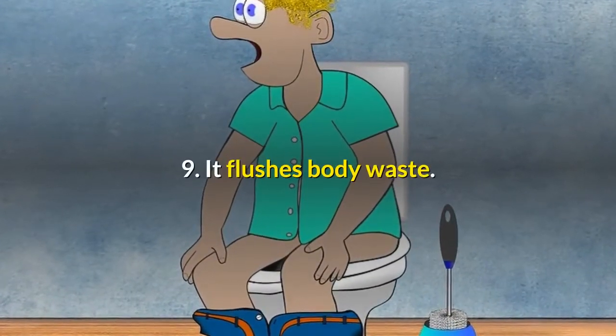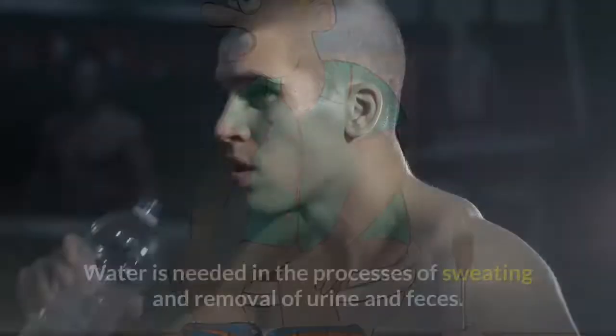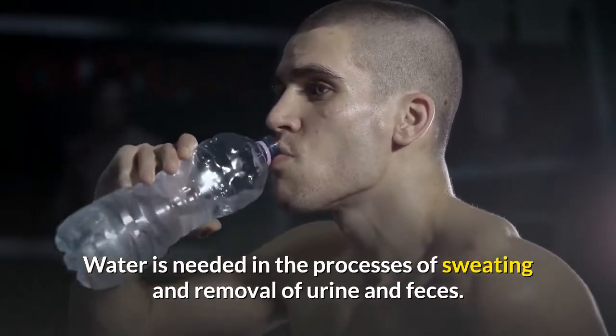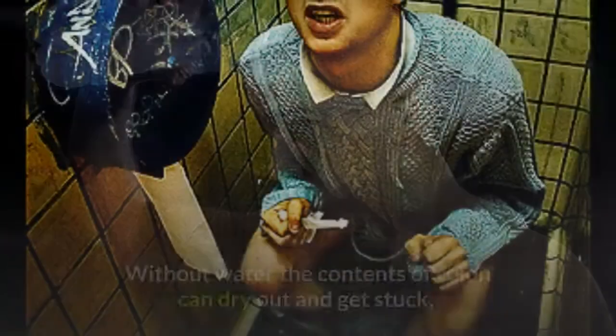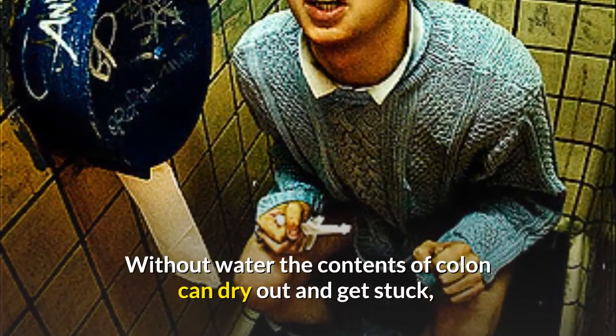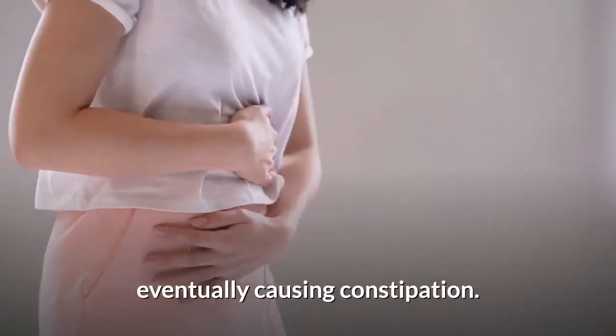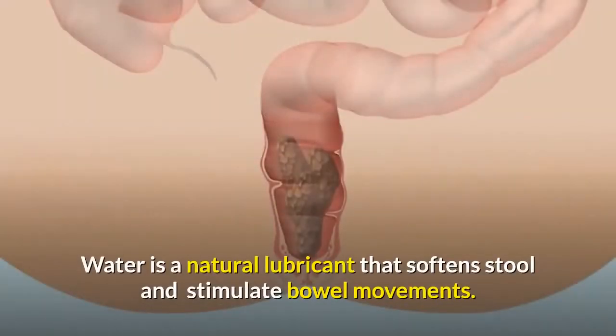9. Water flushes body waste. Water is needed in the processes of sweating and removal of urine and feces. Without water, the contents of the colon can dry out and get stuck, eventually causing constipation. Water is a natural lubricant that softens stool and stimulates bowel movements.